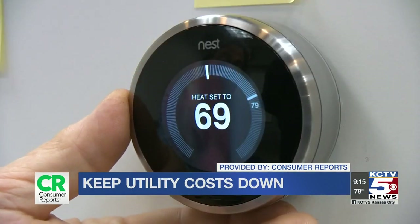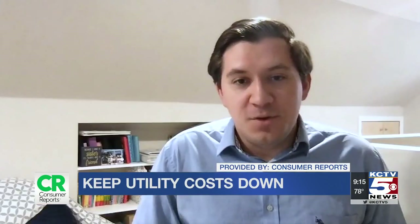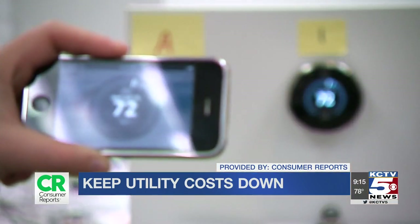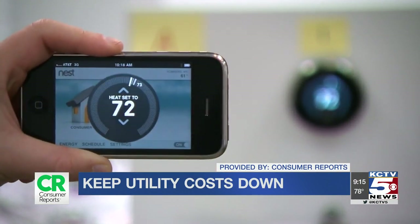Adjusting your thermostat settings is actually one of the simplest and most significant things you can do to keep your energy bills under control. Lower your thermostat by a few degrees when you have the heat running, and raise it a few degrees when it gets warmer and you have the AC running. Consumer Reports says programmable or smart thermostats can make this lifestyle change easy.